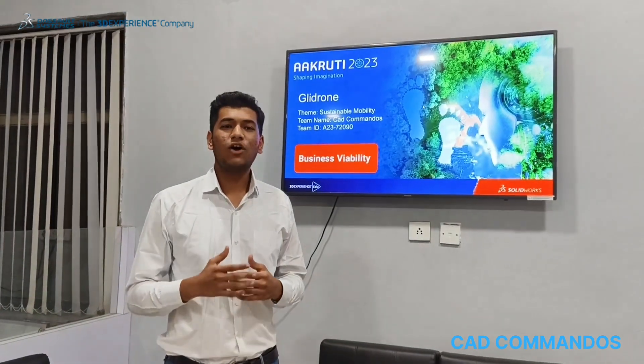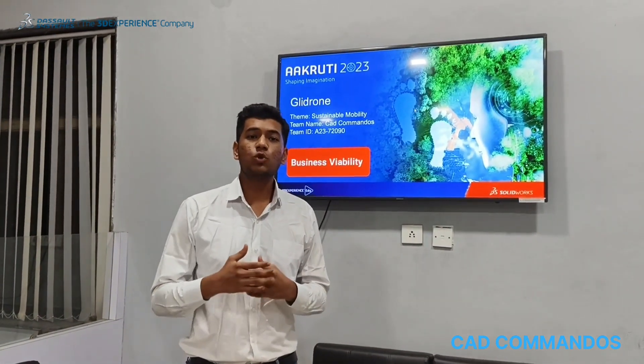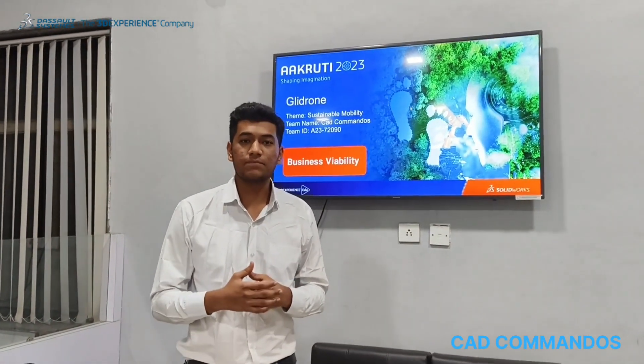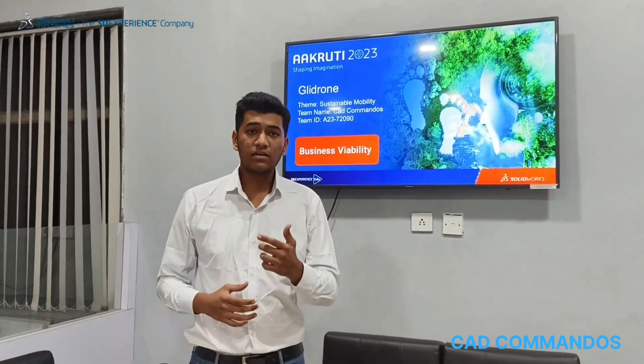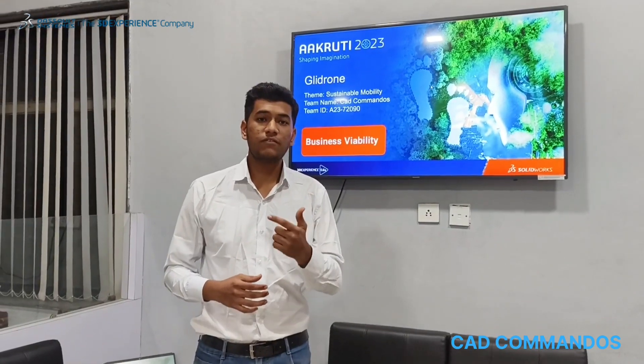Let's talk about the business viability of our solution. The current UAE market is growing at an annual CAGR of more than 11%. The target markets of our Glide Run include the research community, surveillance, photography, videography, and more.